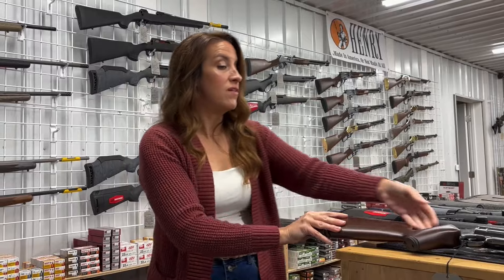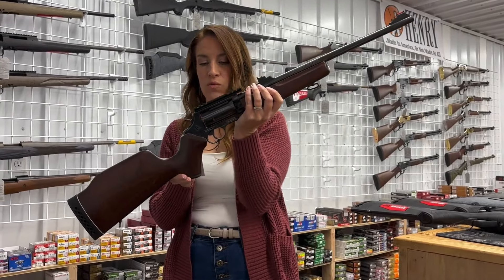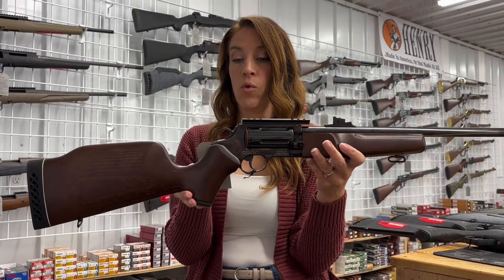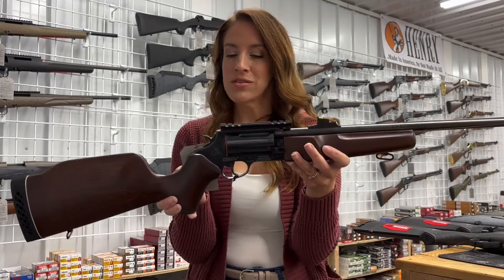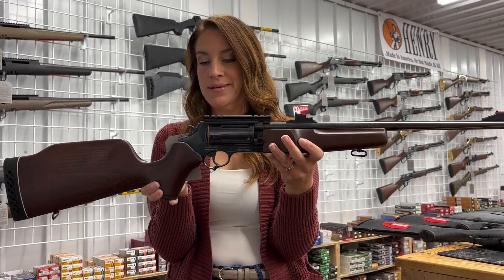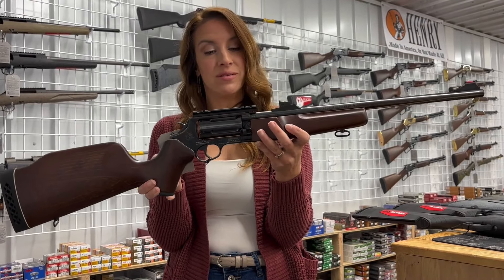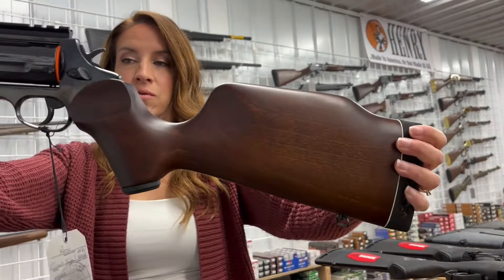Last but definitely not least, we have a Rossi Circuit Judge with the wood stock — it is gorgeous. 45 Long Colt or 410. If you're having trouble finding 410, we have those shells. Single-action/double-action, 5 rounds, 18.5-inch barrel. $726. She is a beaut — check her out.